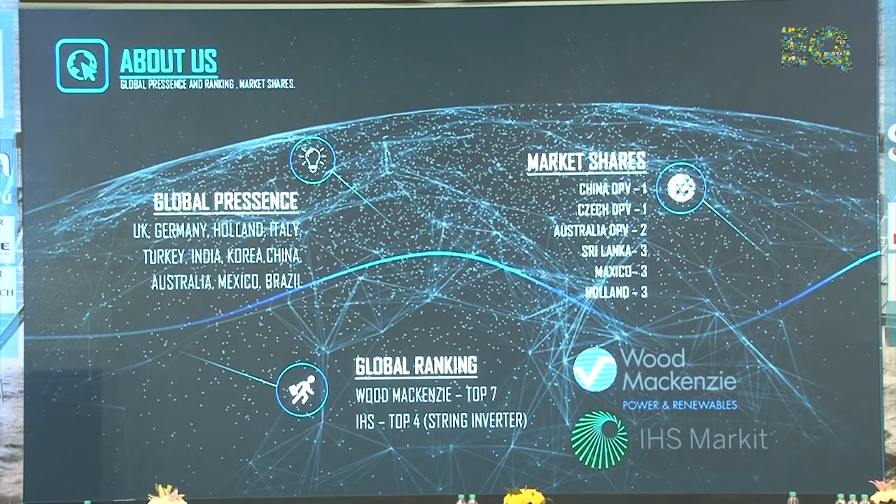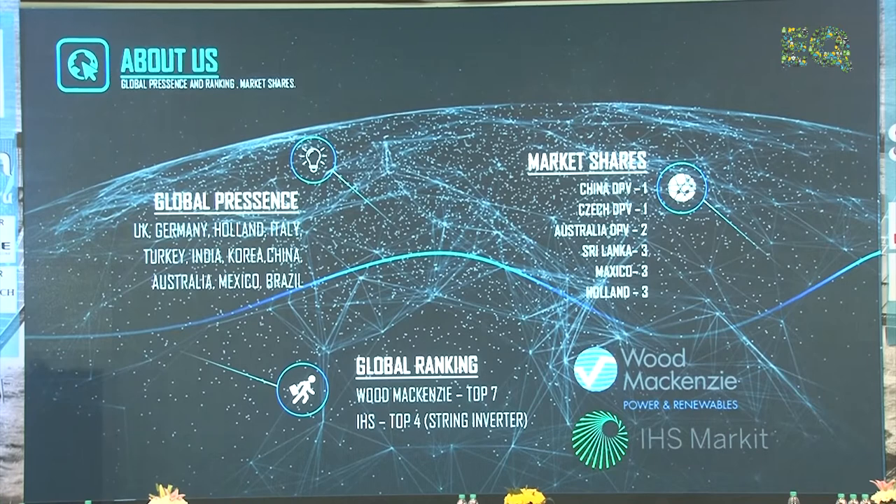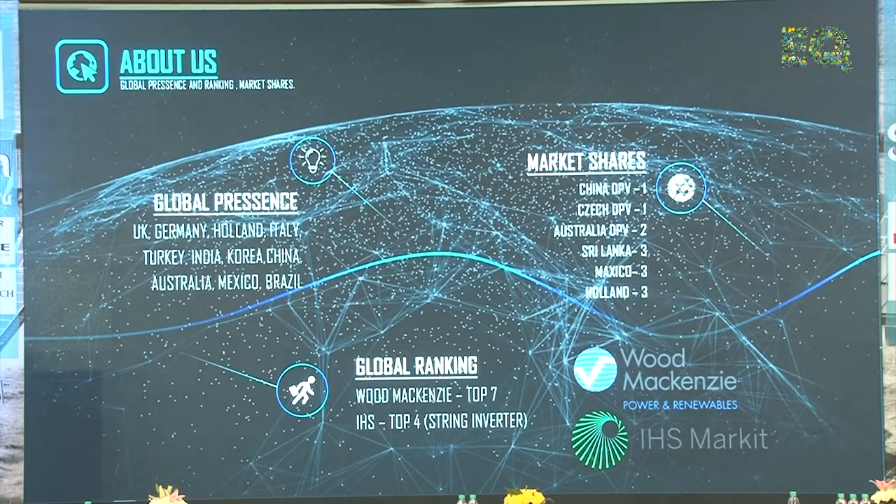In those two rankings you will see a list, and the inverters mentioned in that list are majorly from the utility segment. We are the only supplier of string inverters in the portfolio to be in that list, which is something very good for us.